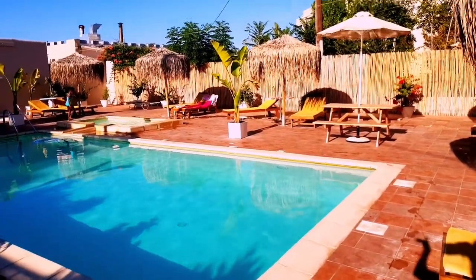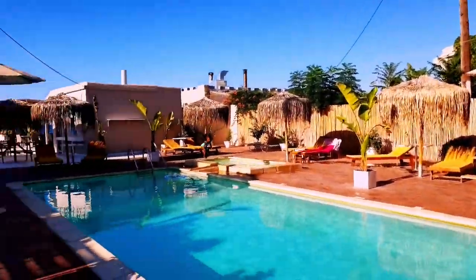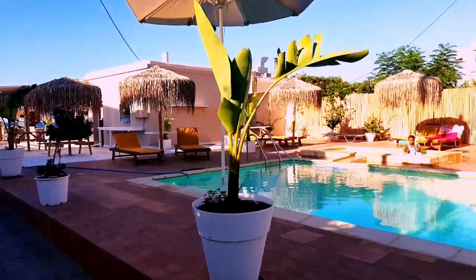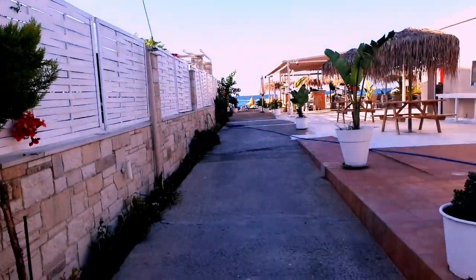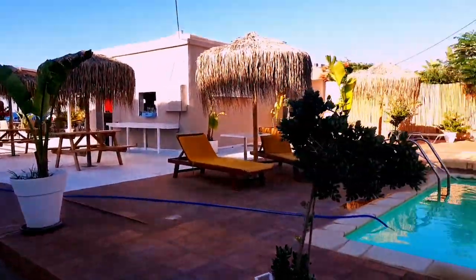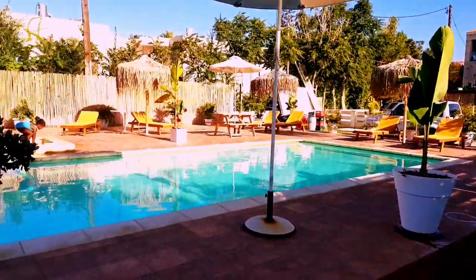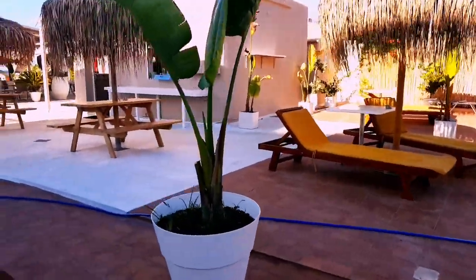Another thing I love about Yama's is that they have two pools. If you have little ones who don't know how to swim yet, there's a small pool where they can chill while you watch them from the big pool — both are very close together. I love the quietness and serenity of this area. As you're having your lunch or dinner, you'll enjoy the fresh breeze and the natural wind.